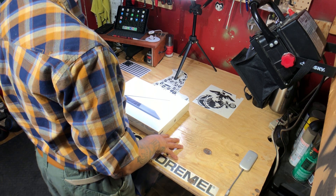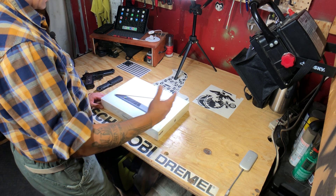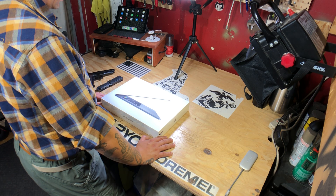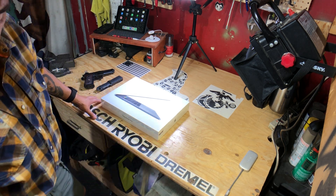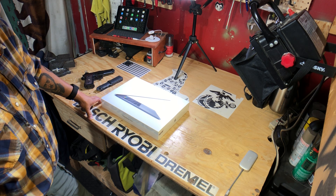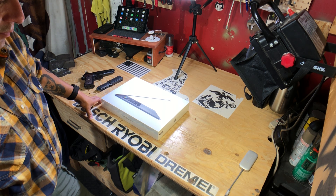Hey guys, what's up — Medic Steve here. So today I went over to Best Buy and I swapped out my laptop, my MacBook Pro. The reason being is because originally I had purchased a 13-inch MacBook Pro with 256 gigabytes of storage, 8 gigs of RAM, the trackpad, and an i5 processor. That one was going for $1,799.